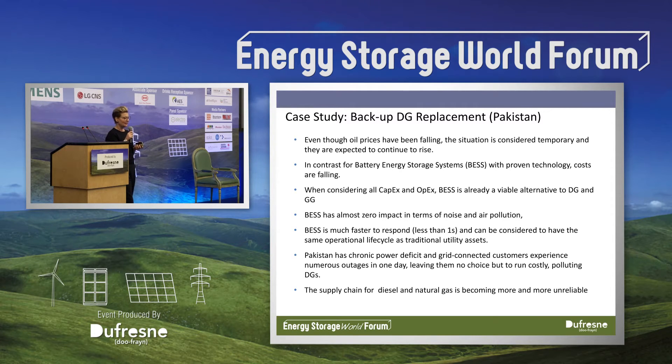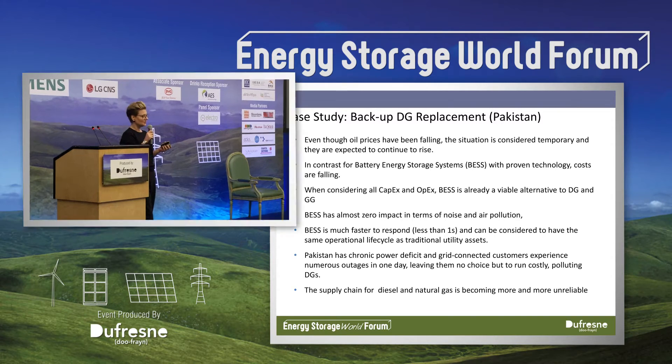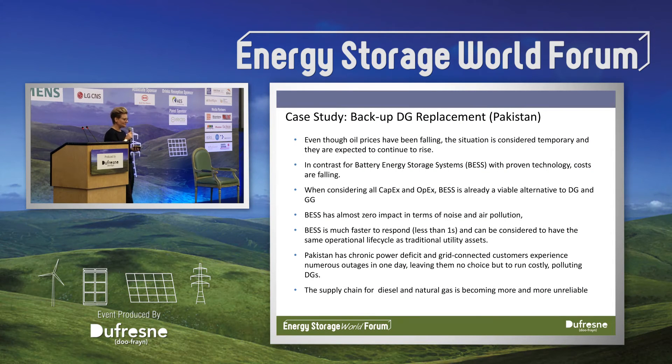Many industrial customers in Pakistan rely heavily on diesel fuel. Even though recently the price for diesel has gone down, generally the price has been increasing. A lot of companies also use gas for backup power, and again the prices have been increasing. They're also facing big challenges whereby there is an over-demand for diesel and gas in Pakistan, so the supply chain is unreliable. Storage is also risky because there are theft issues with diesel.